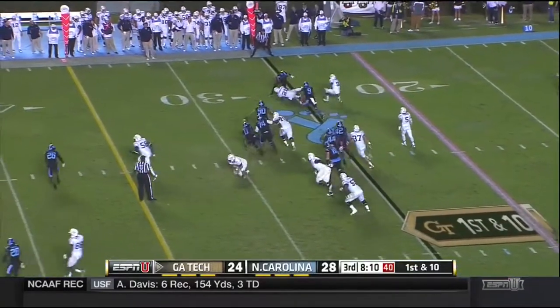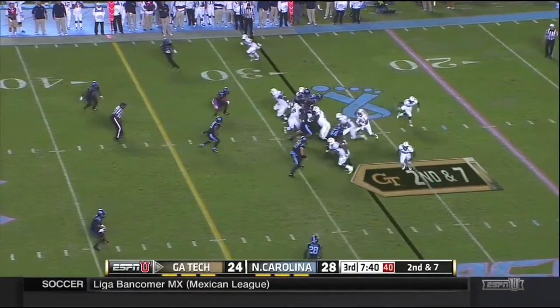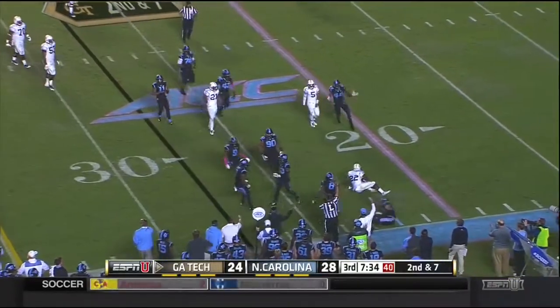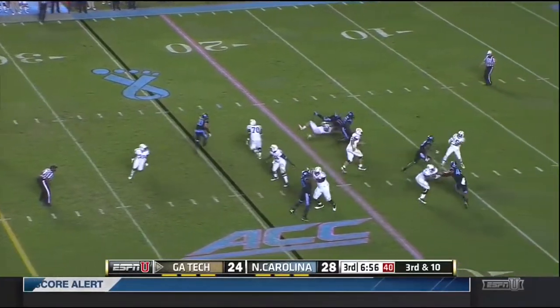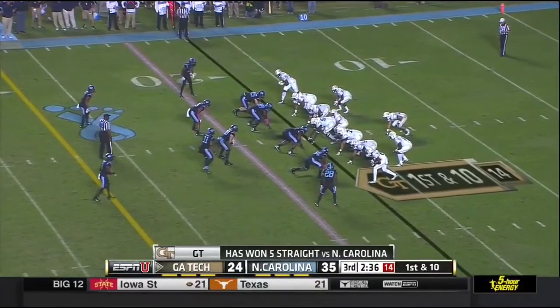Thomas options to his right, the pitch to Tony Zinnan, who's got a receiving touchdown today. Thomas options to the left, there's the pitch — nothing doing there. Brian Walker. Here's the blitz. Thomas in trouble, he's got to get rid of it and it's incomplete. Carolina can win games with those type of numbers.